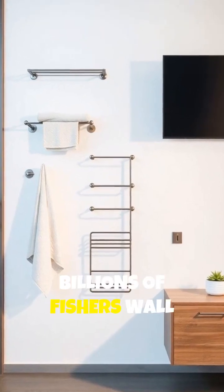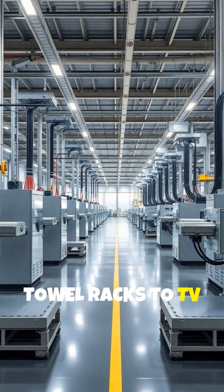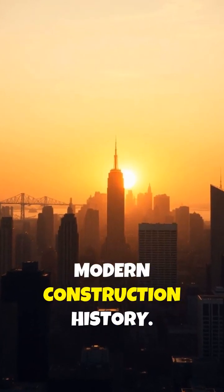Today, billions of Fischer's wall anchors are produced yearly, holding up everything from towel racks to TV mounts in homes worldwide. What started as a father helping his daughter became one of the most useful inventions in modern construction history.